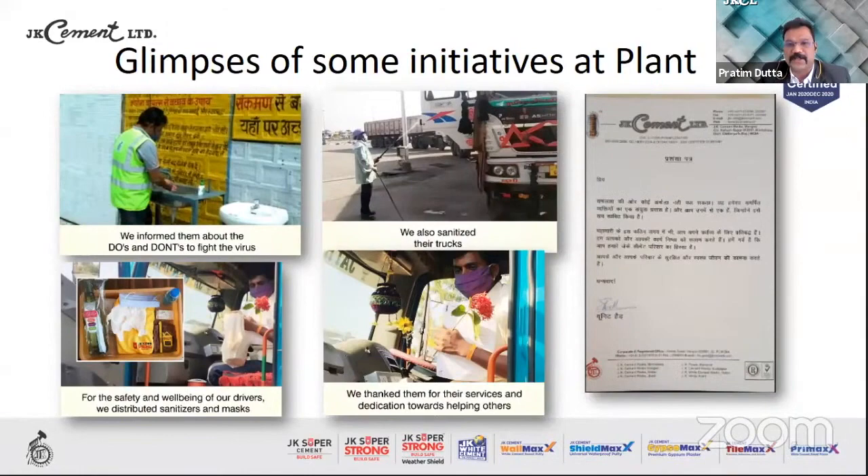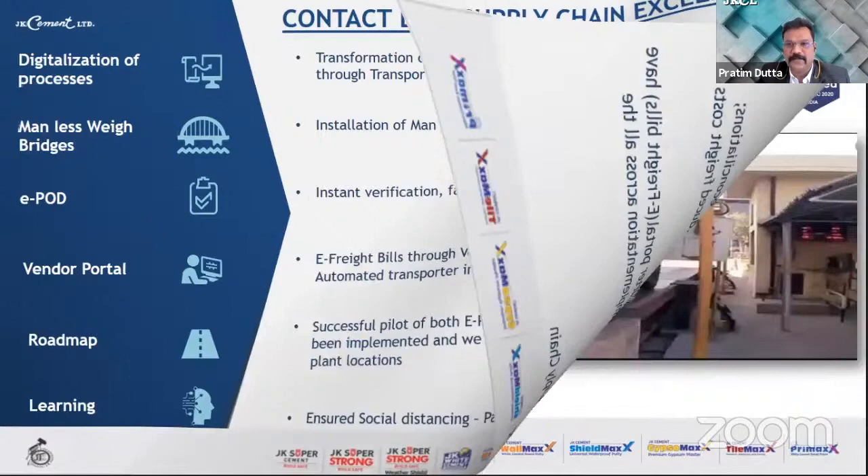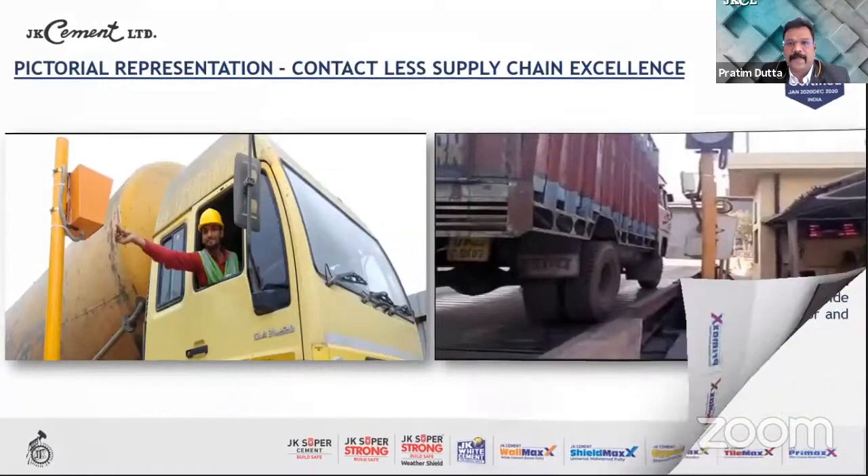The last initiative is the contactless supply chain — transitioning from manual LR and delivery instruction processes to digitized, auto-generated LR and DI through the transport management system. This includes installation of manless weigh bridges at plants, instant verification, faster payments of freight bills through the vendor portal, transparent payment reconciliations, automated invoicing approval workflows, and reduced rate costs. A successful pilot of both the e-POD and vendor transporter portal has been implemented, and we are on the verge of rolling out across all plant locations, ensuring social distancing through a fully paperless supply chain.